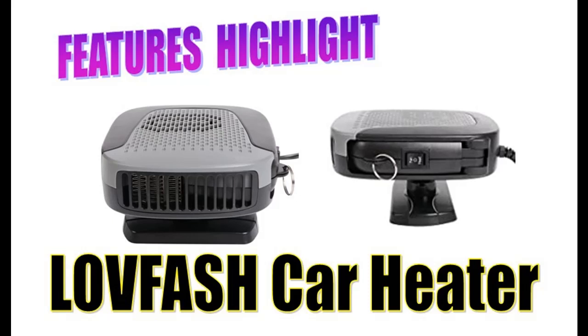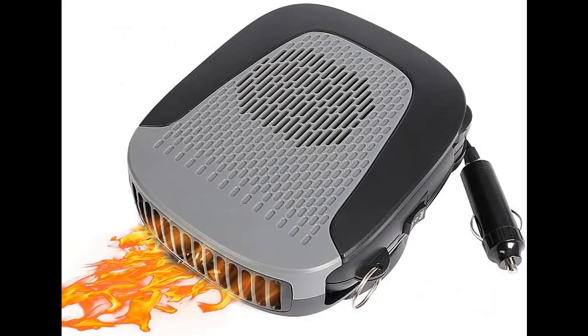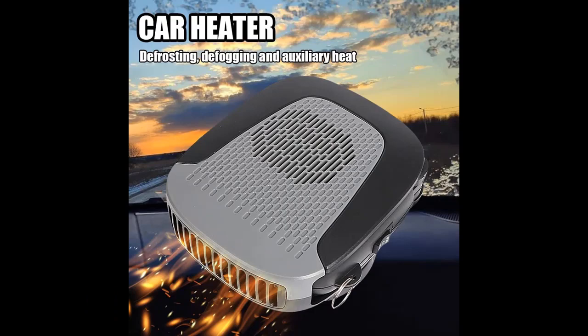This is a features highlight and overview of the LovFash 2-in-1 Portable Fast Heating Car Heater Windshield Defroster Windscreen Defogger Demister 12V 150W. If you want the full review, please visit the link in the YouTube description. Highlight features and overview summary are included below.